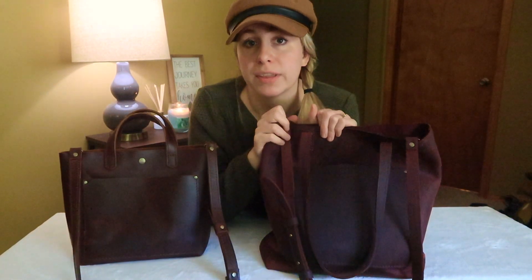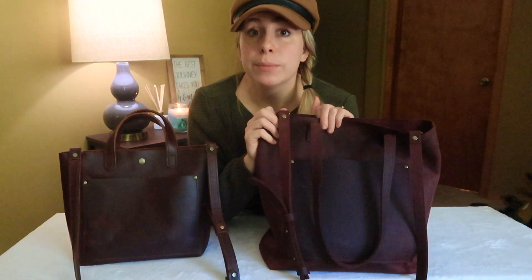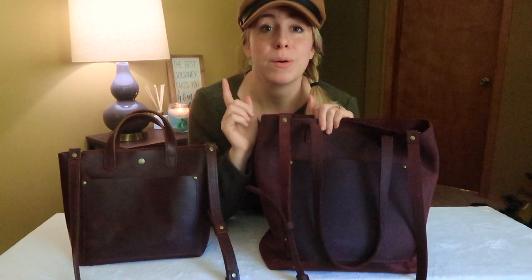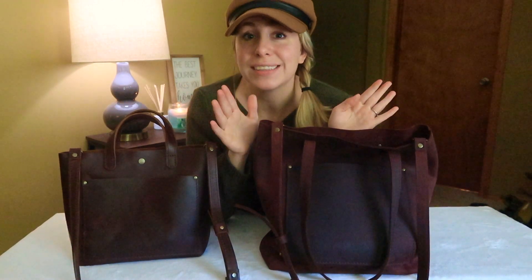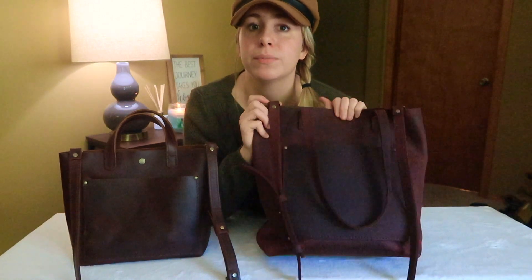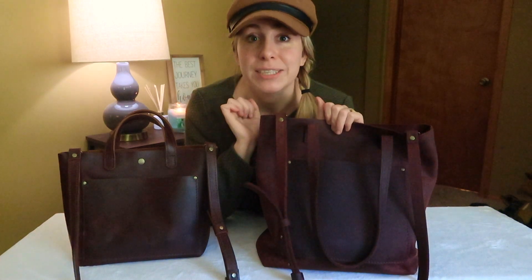I actually had a conversation with Portland Leather Goods regarding a zipper for the crossbody totes, and they said a zipper option is not available yet. I take that 'yet' to mean that one might be coming — I don't want to assume that — but I am hoping one is in the works, and maybe in the future we can pick up the crossbody totes with a zipper option.